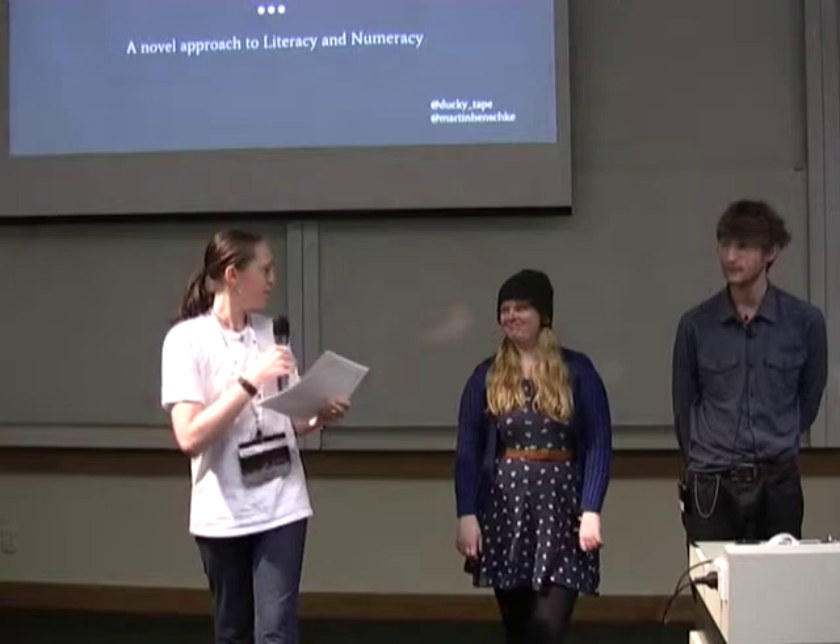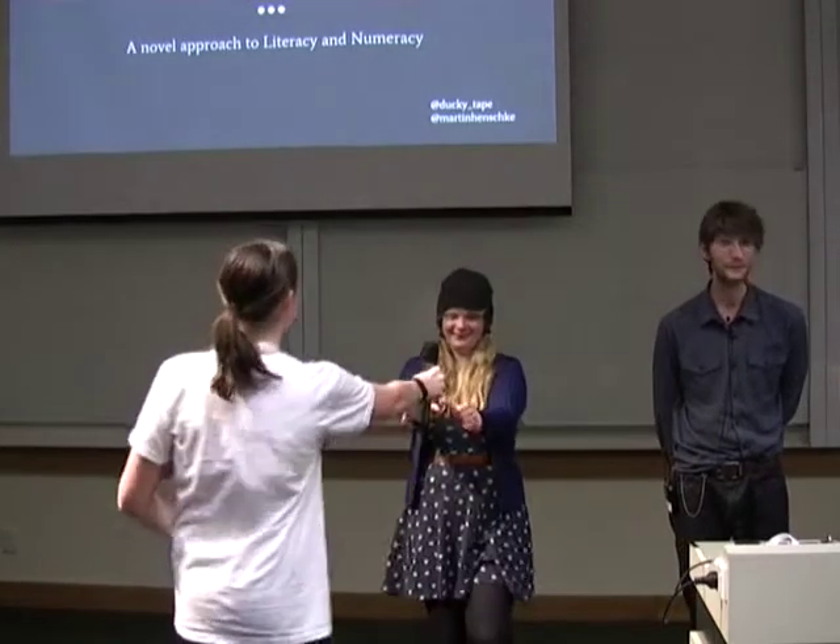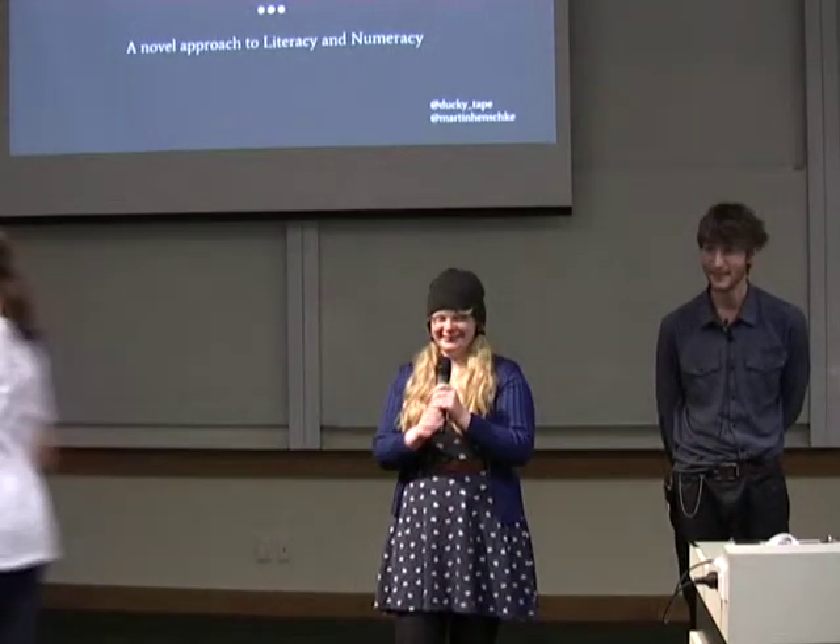This is Martin and Eloise talking about Python in the classroom. My name is Martin Henschke, this is Eloise — you probably know her better than you know me.